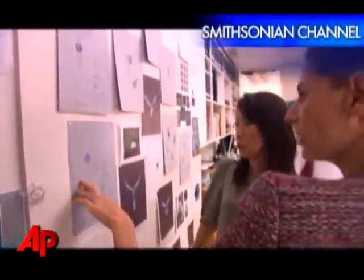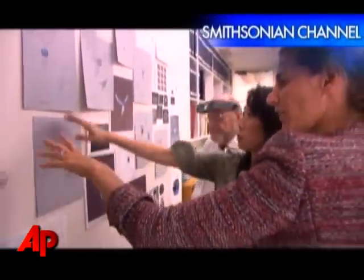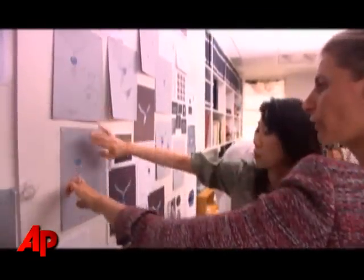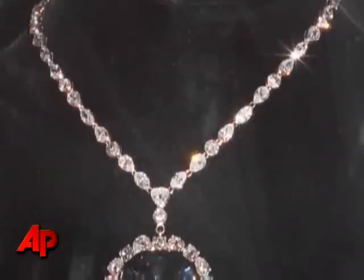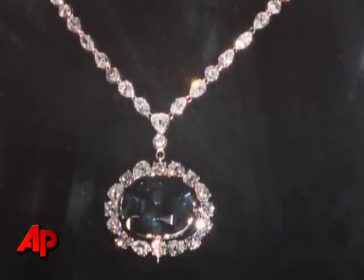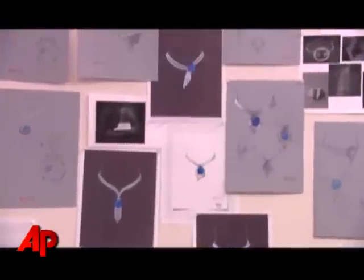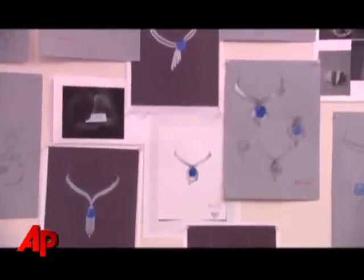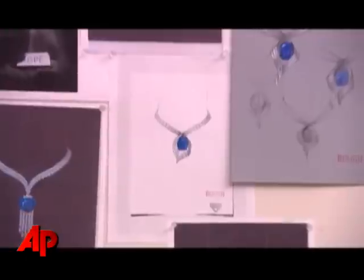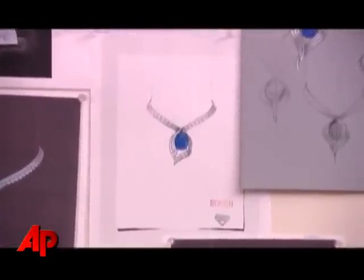We will be unveiling the diamond in this new temporary setting next year to coincide with the documentary that will be released by the networks. Then the Hope Diamond will go back to the original setting at some point next year. We're going to reveal the work of Harry Winston's jewelers, who have put together three different diamond settings for us. And the American people have voted on which of these settings is going to be the winner.